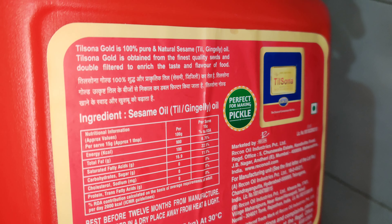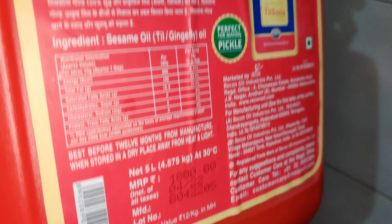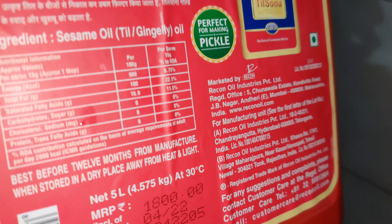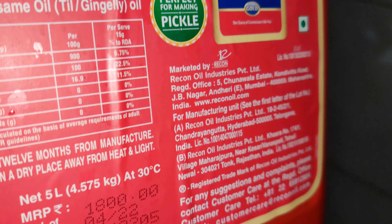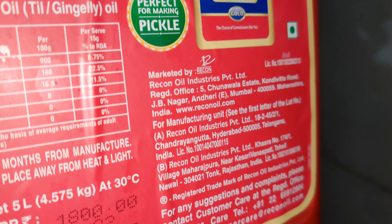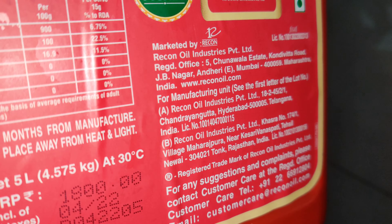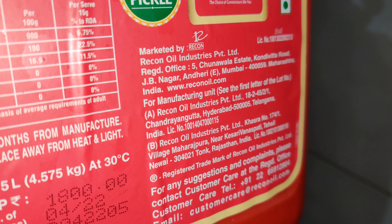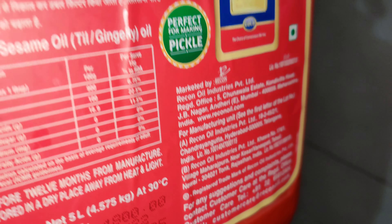As you can see, it's about 900 calories for 100 grams and the price is ₹1800 — however on Amazon it's a different price. This comes from Telangana; it's manufactured in Telangana, and the second sector is manufactured in Rajasthan.